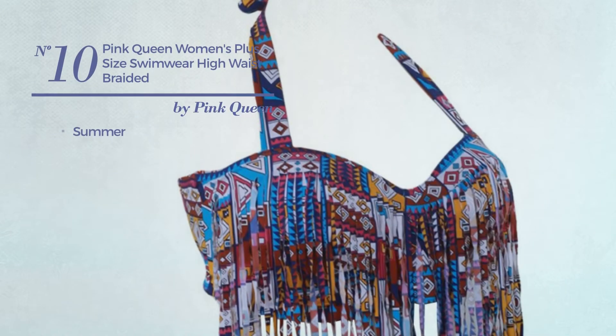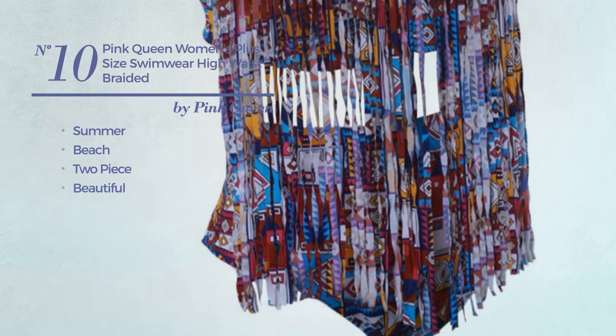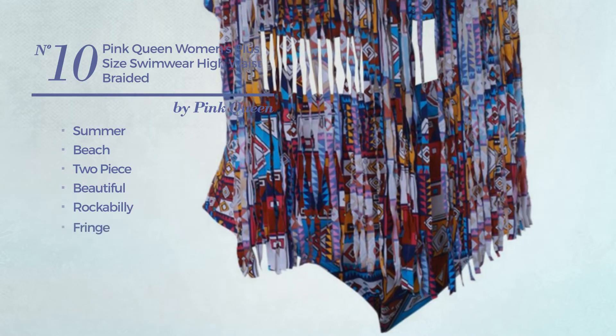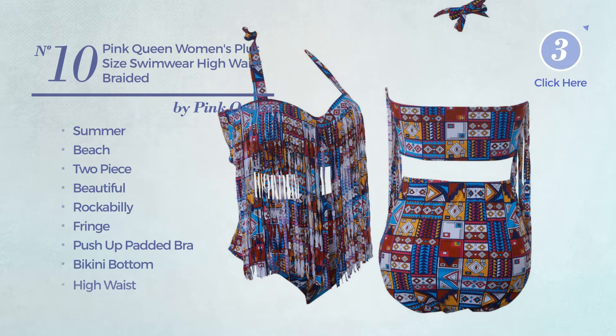Number 10: A Summer Beach Two-Piece Bikini. Featuring a beautiful rockabilly touch and styled with fringe. This bikini includes a push-up padded bra, bikini bottom, and high waist. Available in 11 other colors.